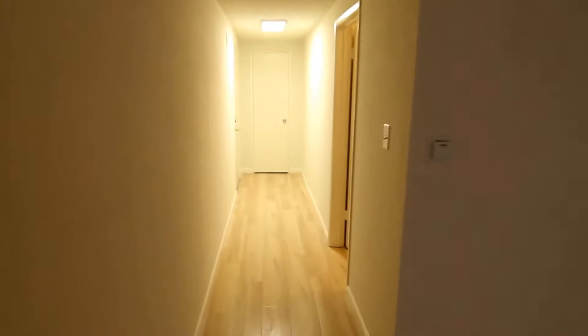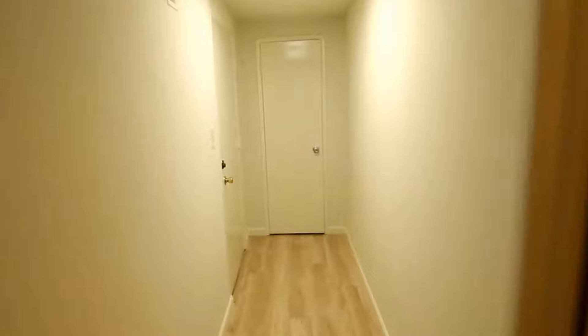Then you have this long hallway where at the end you have a little coat closet, and in this hallway you have lots of bonus storage space with built-in shelving.